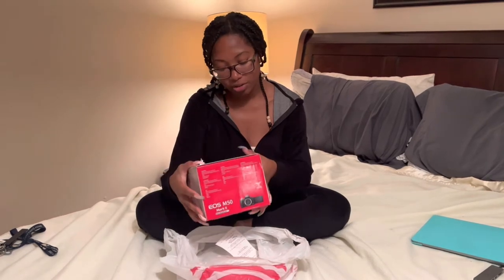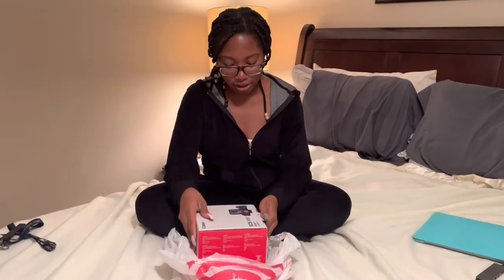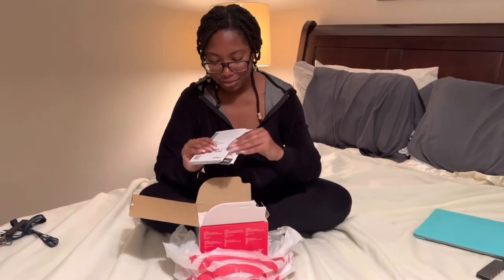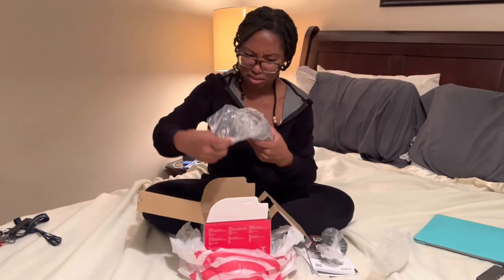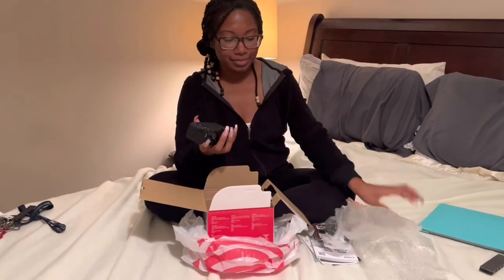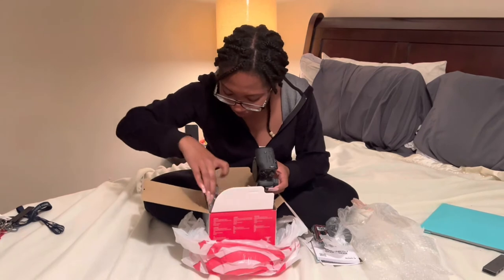So this is the Canon EOS M50 Mark II. I actually heard about this camera from Jaji Dior — I'm gonna put her channel right there. She kind of put this down in her camera recommendations, so I bought it today from Target. Now we can unbox it. It comes with all the important stuff — you got the little hand strap, I got the lens, and this is the camera — the star of the show y'all! And the charger.